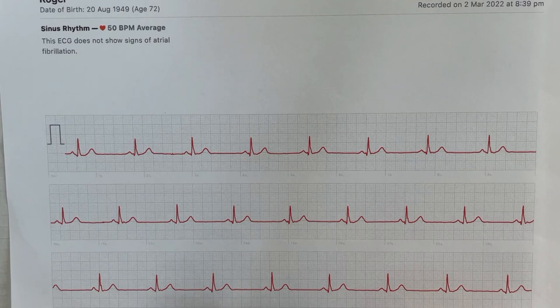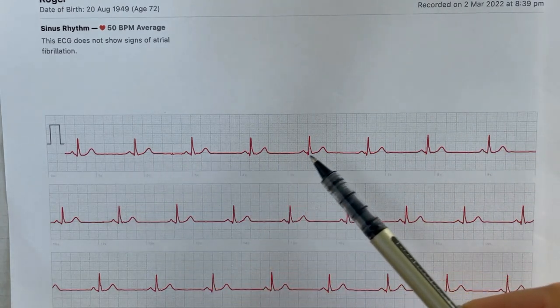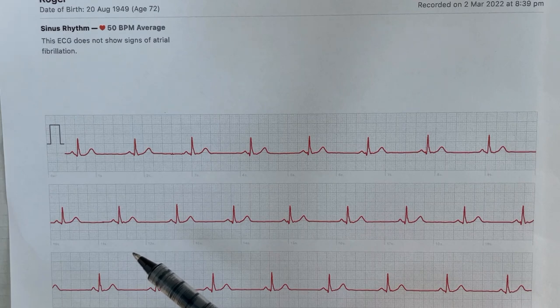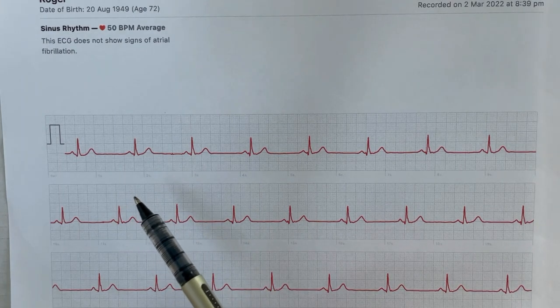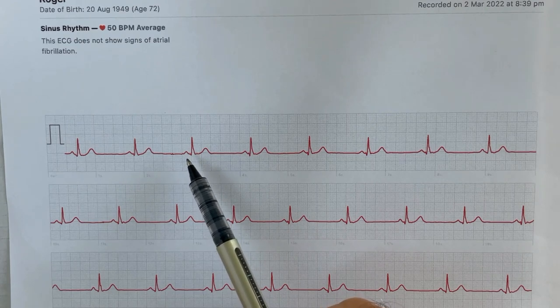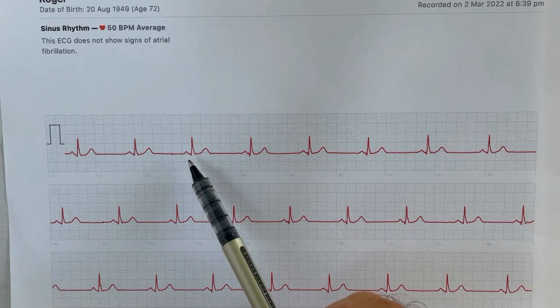Here's a recent ECG of my heart taken on 2 March 2022. It's a nice smooth sinus rhythm with no ectopics in evidence — this is now the standard ECG I get, invariably. Cardiologists might note that the PR interval is quite short, which perhaps indicates my propensity for SVTs — cells apparently present from birth. Interestingly, those cells that cause SVTs are present in about 40% of the population, but only express themselves as an SVT problem in a small percentage.